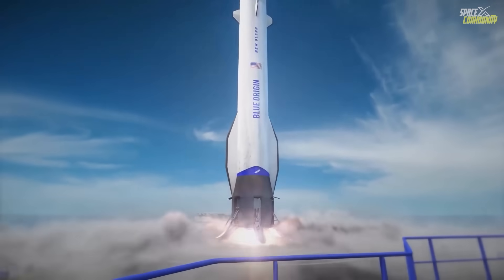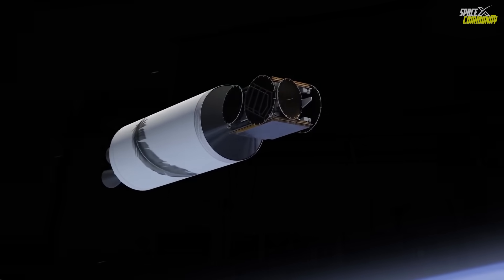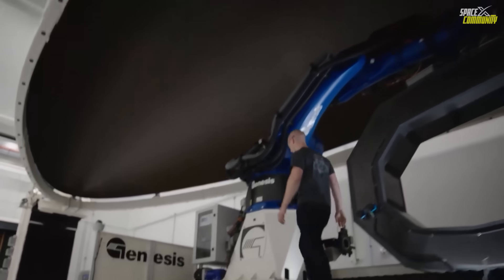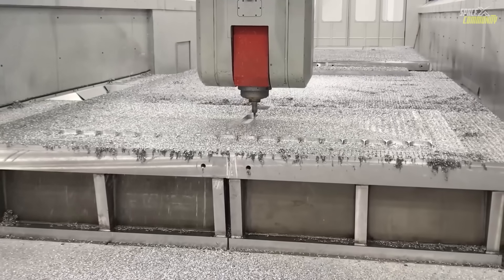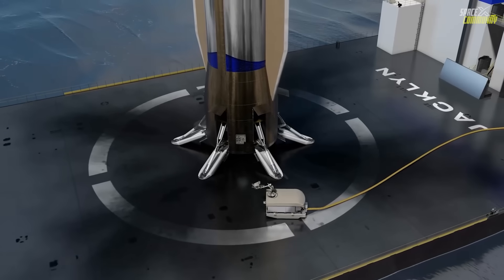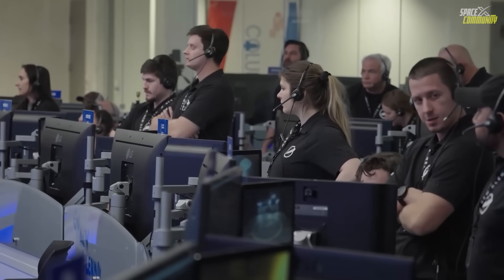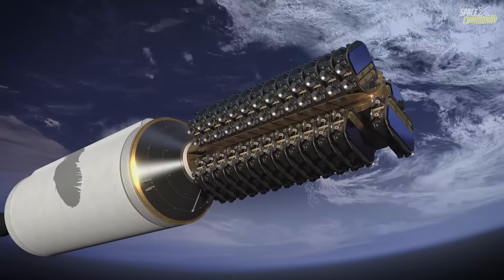What's new in this mission extends beyond hardware. The naming of the booster, Never Tell Me the Odds — a nod to Han Solo from Star Wars — reflects Blue Origin's cultural flair, boosting team morale. Additionally, this flight introduces operational reusability goals. If recovered, the booster could fly again within 90 days on NG-3, potentially carrying the Mk1 Lunar Lander prototype. This rapid turnaround is ambitious, drawing parallels to SpaceX's Falcon 9, which took years to achieve similar cadence. Blue Origin is also expanding its infrastructure, with plans for additional landing ships and a second launch pad at LC-36 to support higher flight rates.